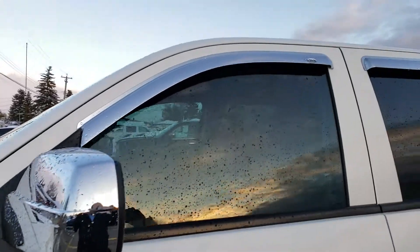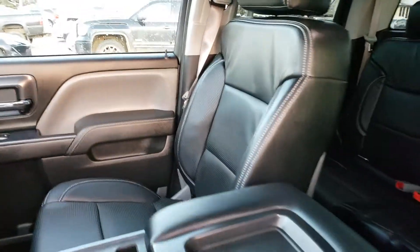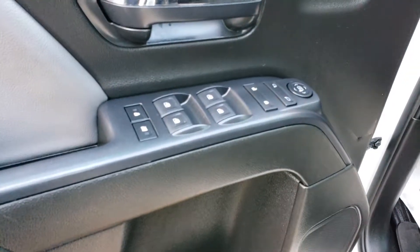This one also has some nice chrome mirror caps, chrome vent visors, and nice leather throughout — very very nice, no signs of any major wear and tear. Same thing in the back as well. You have nice heated seats, power doors, and power windows.